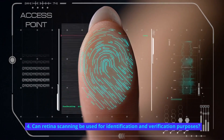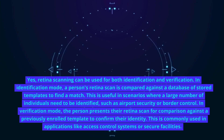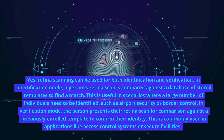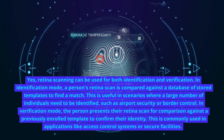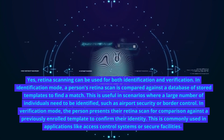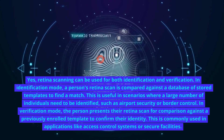Can retina scanning be used for identification and verification purposes? Yes, retina scanning can be used for both identification and verification. In identification mode, a person's retina scan is compared against a database of stored templates to find a match. This is useful in scenarios where a large number of individuals need to be identified, such as airport security or border control.